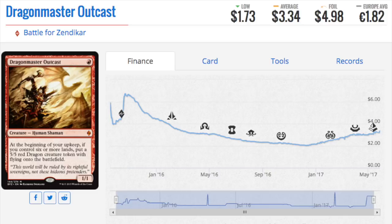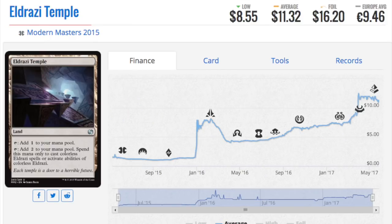Next, let's move on to Eldrazi Temple. There was a point in time this was very cheap — around September 15th, around Battle for Zendikar, it was at an almost all-time low of about one dollar. From that dollar, it is now eleven dollars, and I don't see this price going down.